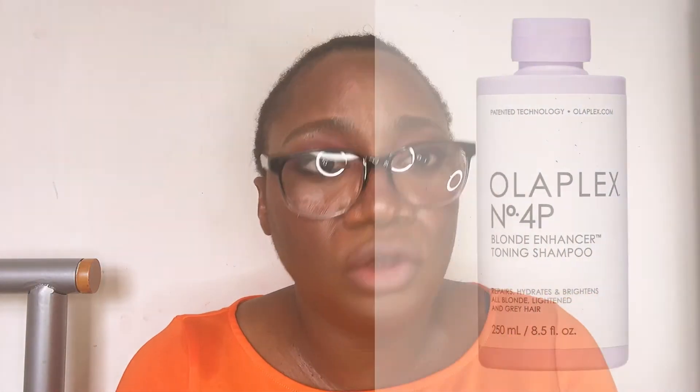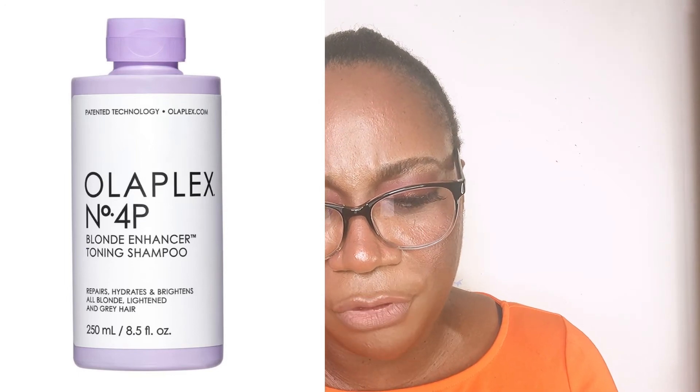They also have a product for blonde hair — should you have colored your hair blonde or naturally have blonde hair. It's one of the newest on the market: the Olaplex Number 4P Blonde and Brass Toning Shampoo. You can't go wrong with it. It helps by combating high concentrations of brassiness in your hair. It also contains citric acid, which is a good antioxidant for your hair.